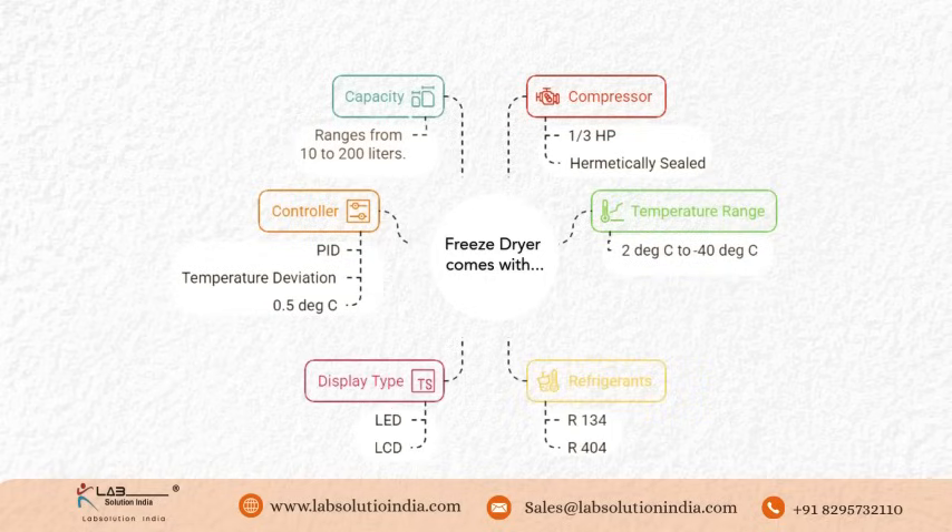Lab Solution India's freeze-dryer ensures ultra-low temperature control, from minus 20 degrees C to minus 40 degrees C, efficient moisture removal with PID precision, and high-performance drying — all packed in a compact tabletop design for reliable lab and research applications.